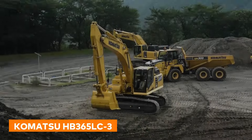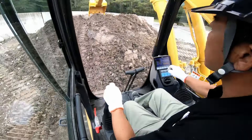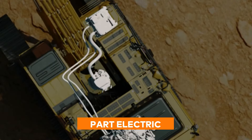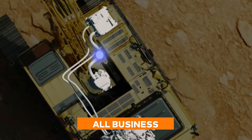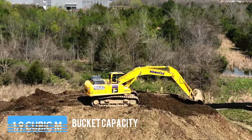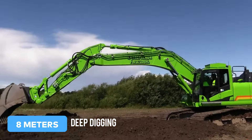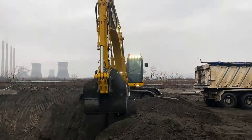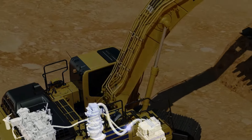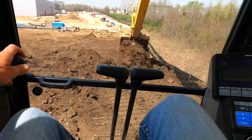Then there's the Komatsu HB365LC3 Hybrid Excavator. This isn't your average digger. Priced reasonably lower at just $2 million, this one is part electric, part diesel, and all business. It's got a bucket that can scoop up to 1.9 cubic meters of earth in one go, and it digs down real deep, over 8 meters to be exact. What's really cool is its hybrid engine, which is not just about power, but about being green, reducing emissions while still getting those tough jobs done.